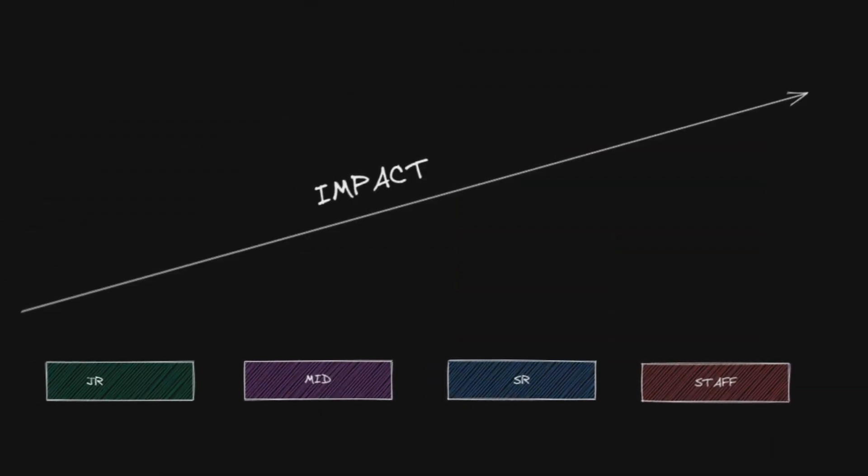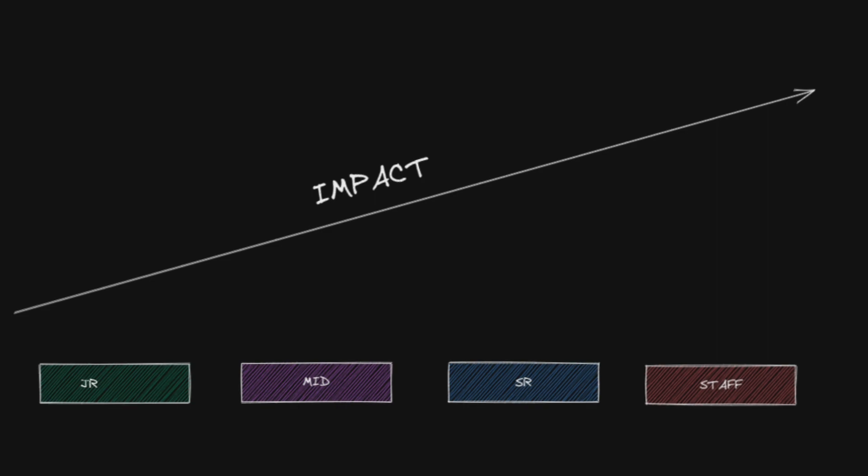So how do we obtain this amazing senior title? The answer is impact. The more senior you are, the more impact you should be making within your team and across the organization. From junior to senior, I would expect the senior to be making more impact locally within the team, but also organization-wide. So how do we make this impact? We're going to talk about it.